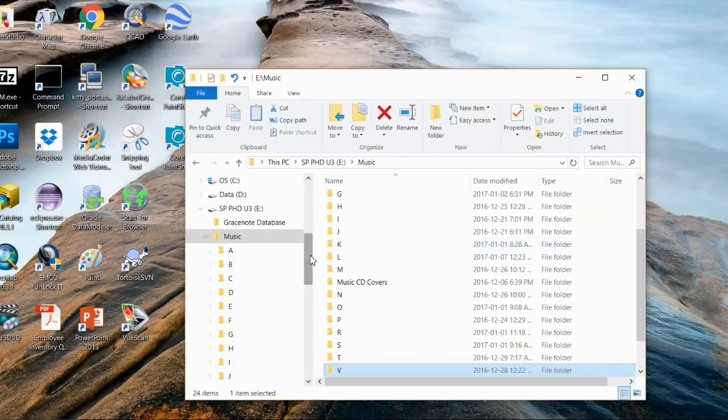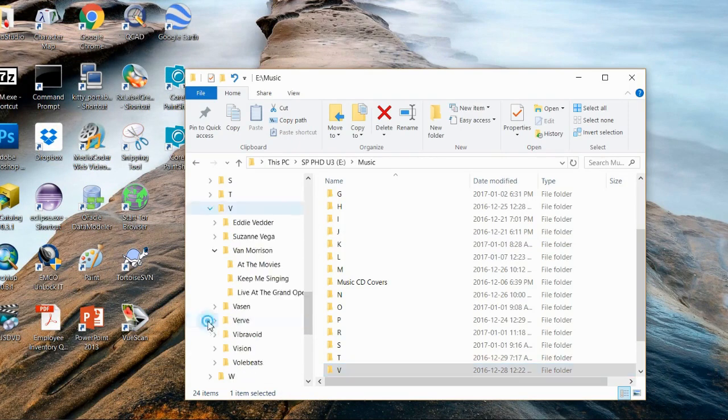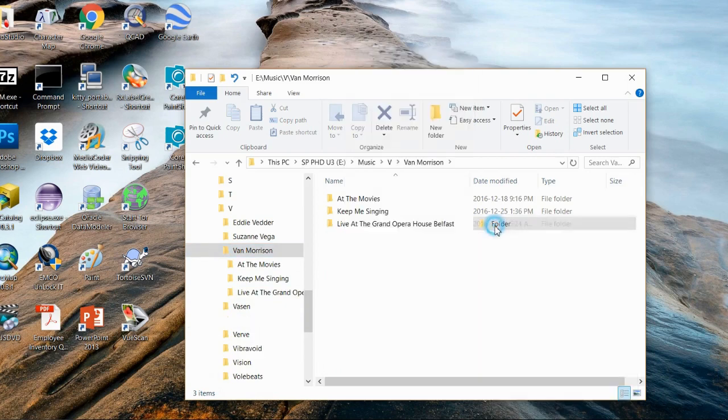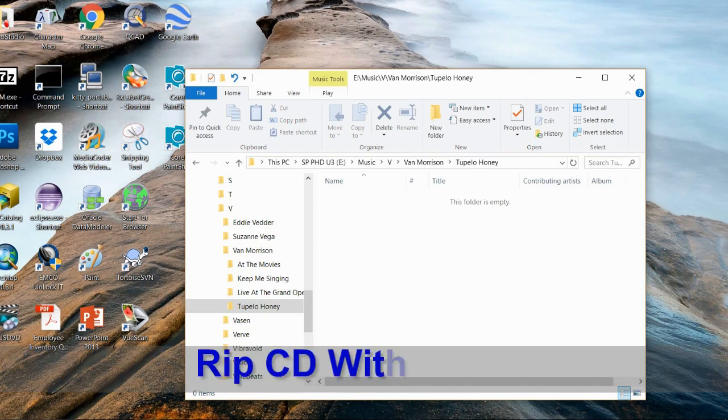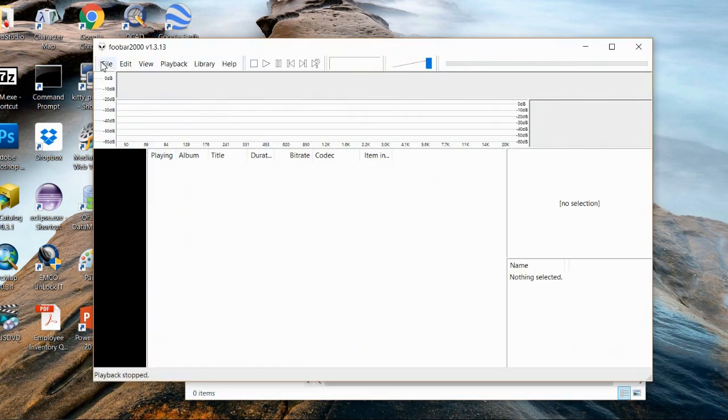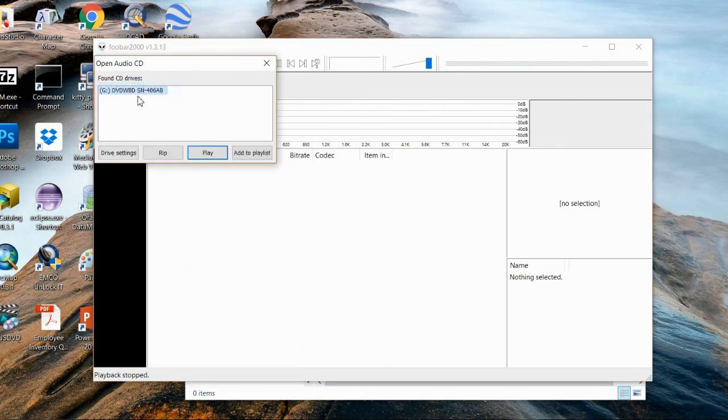I'm now going to step through the process of ripping a CD to a WAV file. There are a number of tools you can use — you may have your own favorites. I'll show some of the ones I use. We'll start by preparing the directories in which the new sound files will go. I start by ripping the CD with a shareware product called Foobar2000, which can be found on the internet.